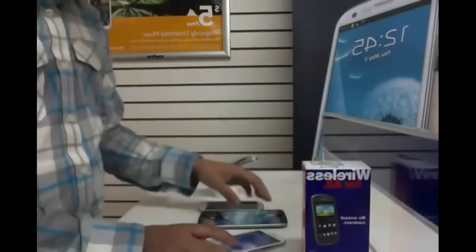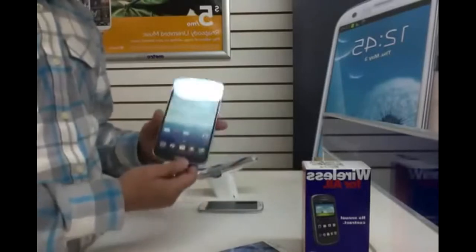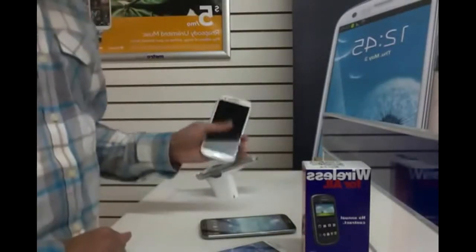I'm going to talk about the Samsung Galaxy S3, the new Samsung Galaxy Mega, and finally the Samsung Galaxy S4.